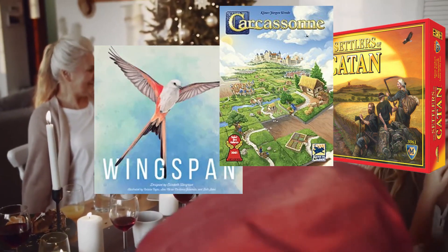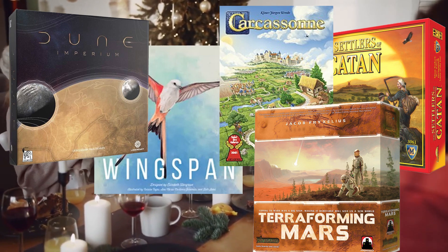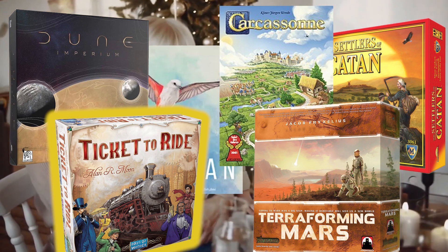Planning to play some board games this holiday break? Math can help you win by developing a more competitive strategy. In this quick video we offer two math-based strategies for the popular board game Ticket to Ride.